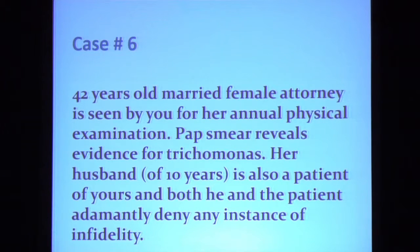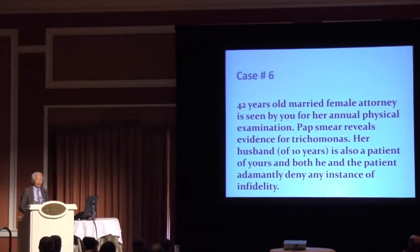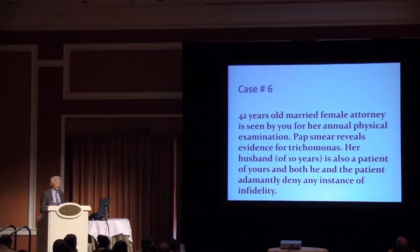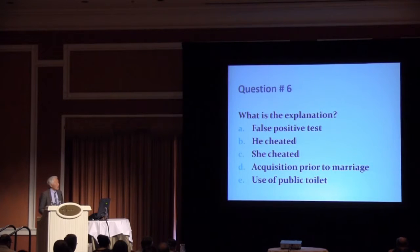This is our last case. A 42-year-old married female attorney seen for her annual exam. Her Pap smear reveals evidence for trichomonas. Her husband of 10 years is also a patient of yours, and both he and the patient adamantly say there has been no infidelity. What is the explanation? Is it a false positive test? Did he cheat? She cheated? One of them acquired it prior to marriage? Or did someone use a public toilet?